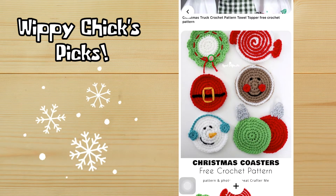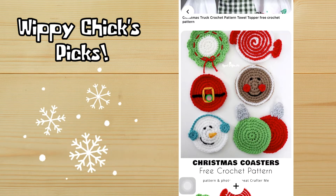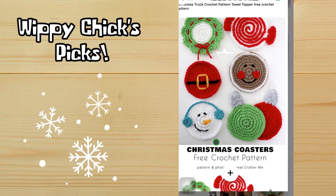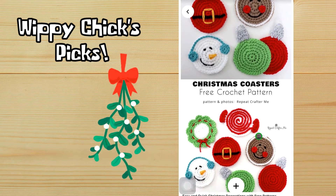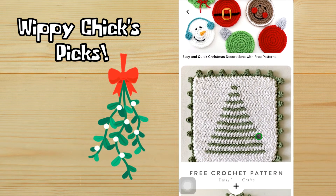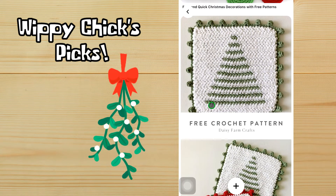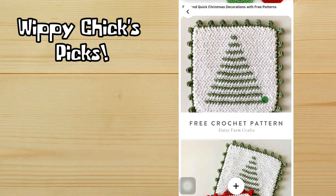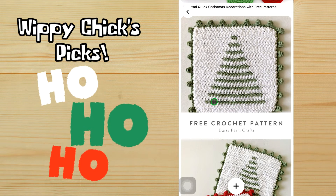Repeat Crafter Me always has wonderful stuff, and these little Christmas coasters are no different. We've got a little wreath, a little candy, a little gingerbread head, a little Santa tummy, a little snowman, and a couple of Christmas ornaments — really cute. I can say the same for Daisy Farm Crafts; they always have wonderful stuff too.